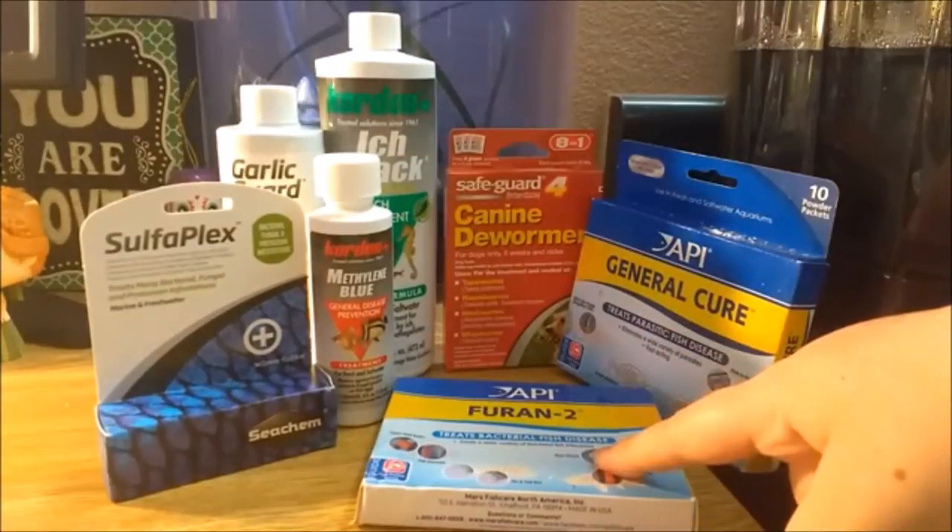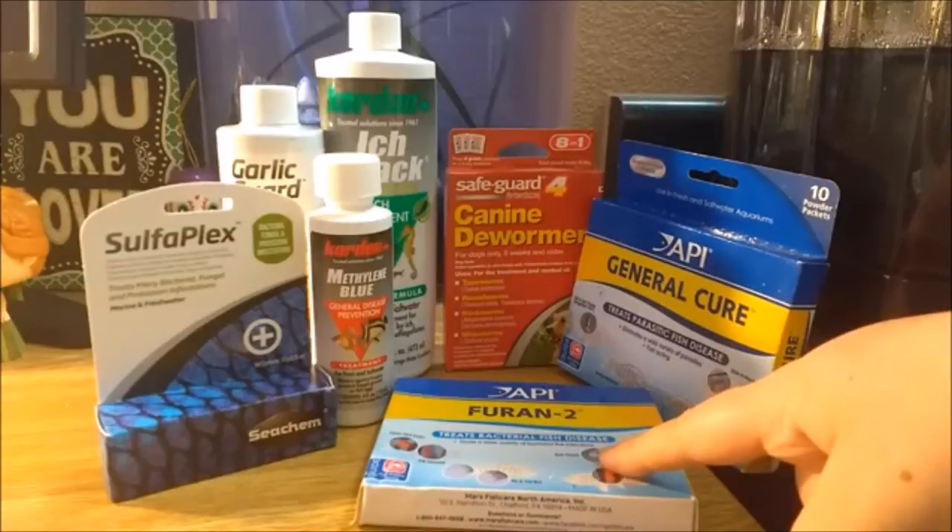Furan 2 is used for bacterial diseases such as fin and tail rot, gill disease, and septicemia. It usually does the same thing as Kanaplex, so there is not much use in getting both.